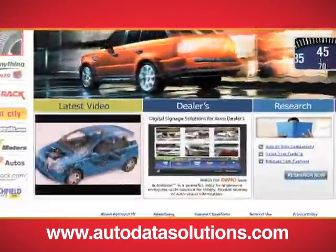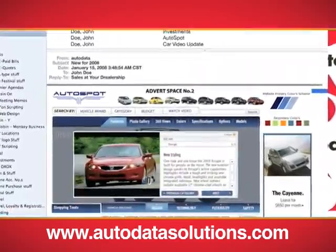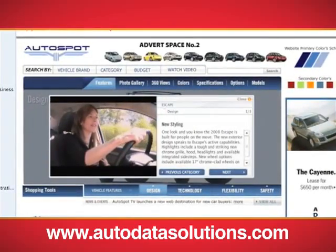Enhance vehicle descriptions and content with videos on websites, or embed them into email messages or e-newsletters to create powerful and effective sales campaigns.